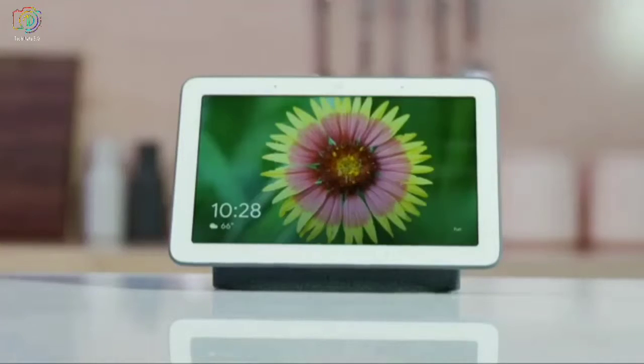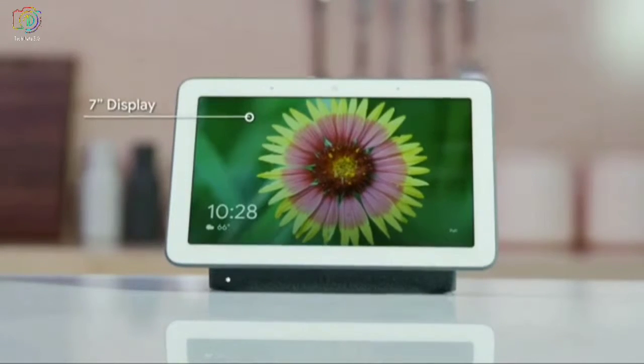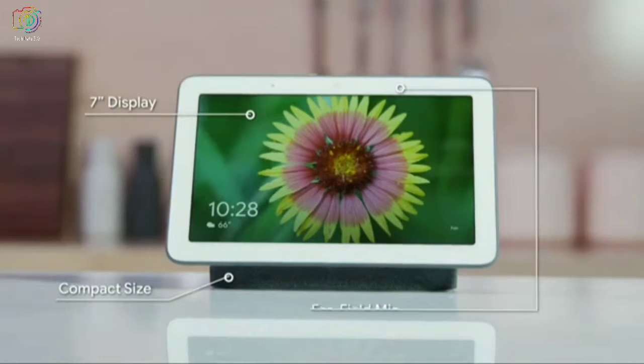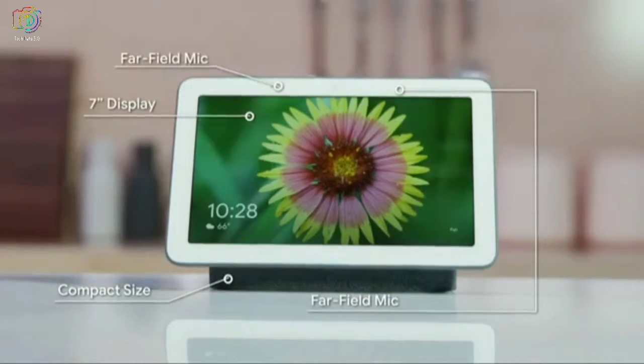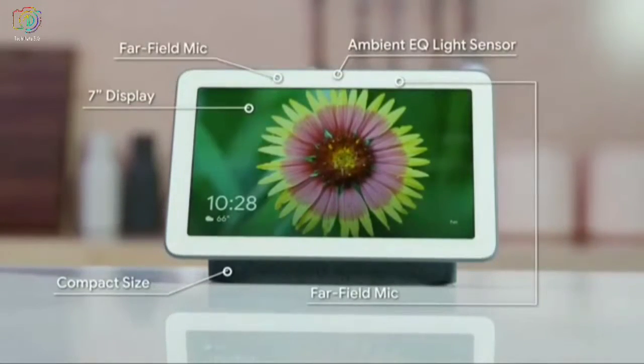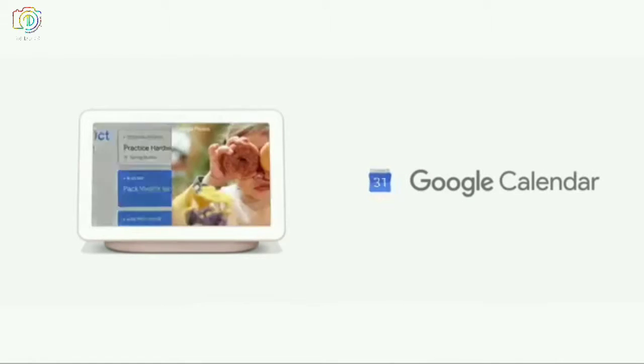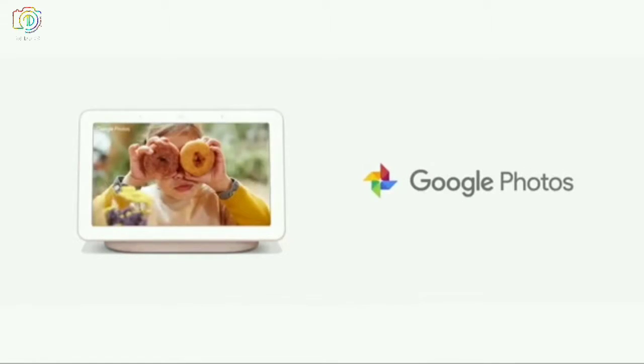Hey, I'm Ross from the Google Home team, and I'm so excited to show you the newest member of our family — Google Home Hub. It's thoughtfully designed for any room in your home. The 7-inch display appears to be floating. Its compact size fits naturally on any surface. Two mics deliver far-field voice recognition, and the Ambient EQ light sensor allows Hub to match the colors and lighting in any room. Hub has the Google Assistant built in, which means you can use your voice to get the best of Google services — YouTube, Google Maps, Google Calendar, and Google Photos.